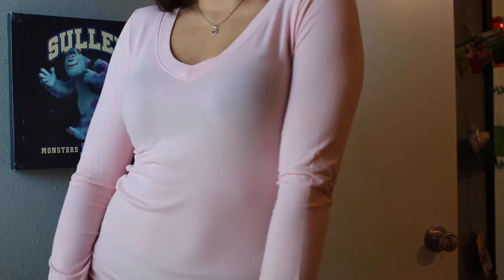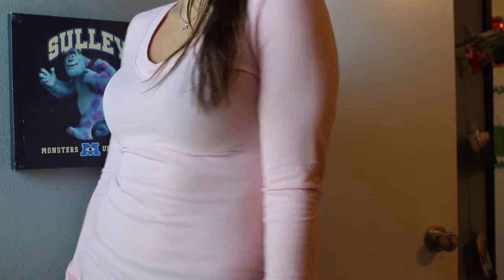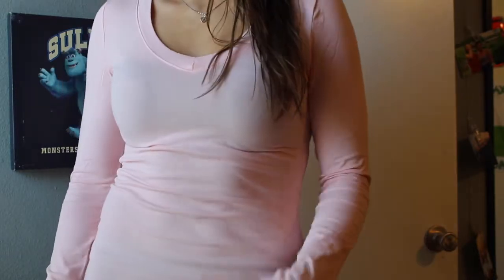The next thing I got was this pink blush v-neck long sleeve top. Last year it got kind of chilly in the summer and I still wanted to look nice and cute, so I thought I'd get this. I got it in a size large.